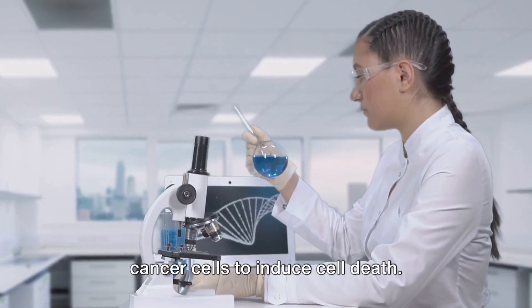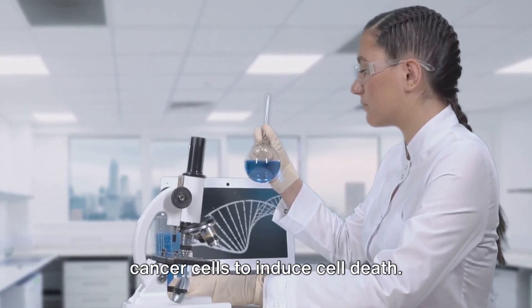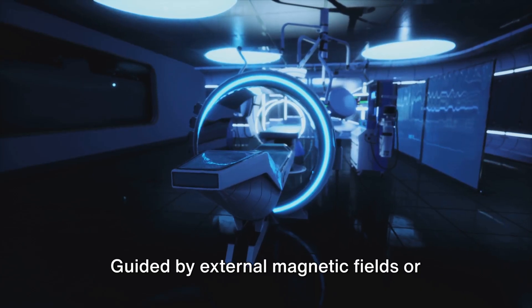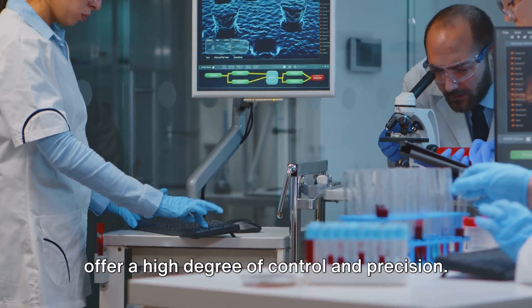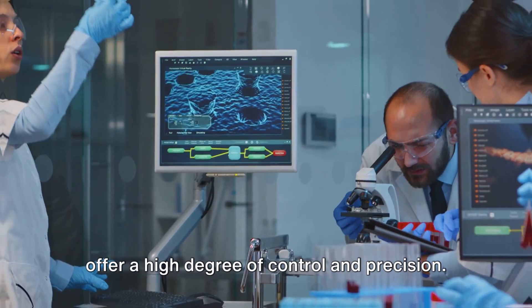Nanorobots can even directly interact with cancer cells to induce cell death. Guided by external magnetic fields or internal biological signals, they offer a high degree of control and precision.